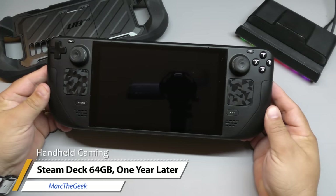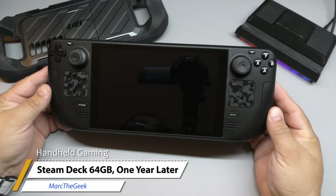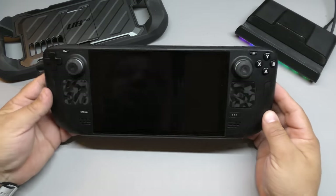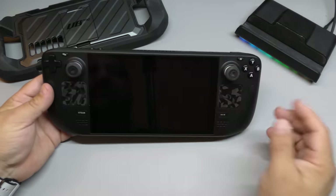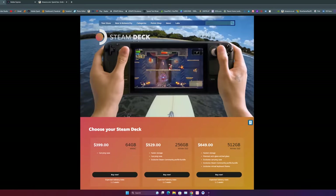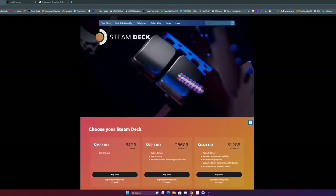Hey guys, I'm Marta Geek, and in this video I wanted to share my one year review for the Steam Deck. This is the 64GB version, which goes for $400. There are other versions like the 512 with matte screen, which costs around $649.